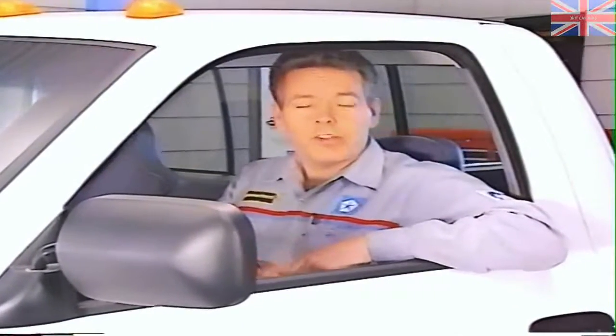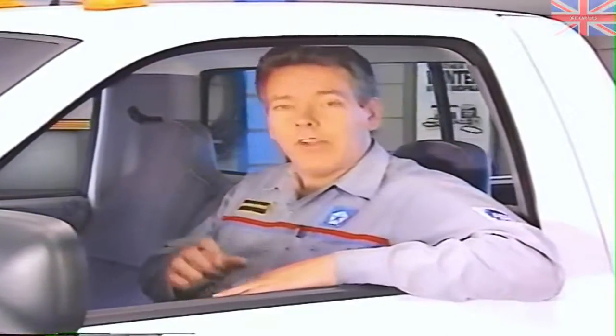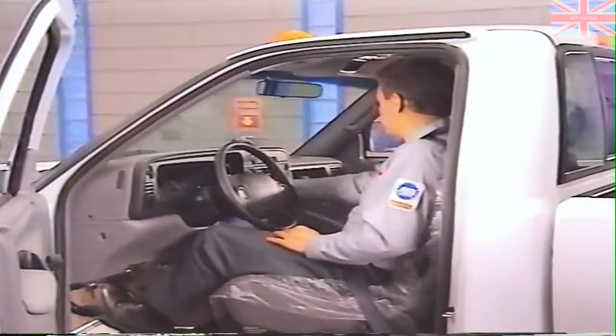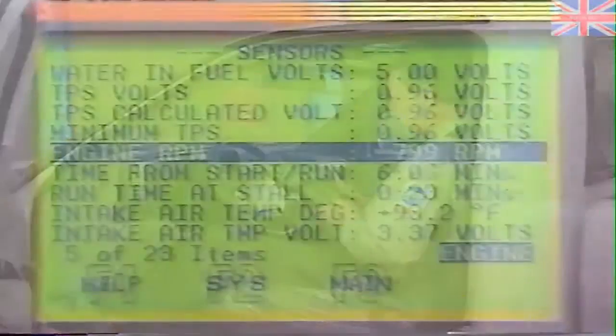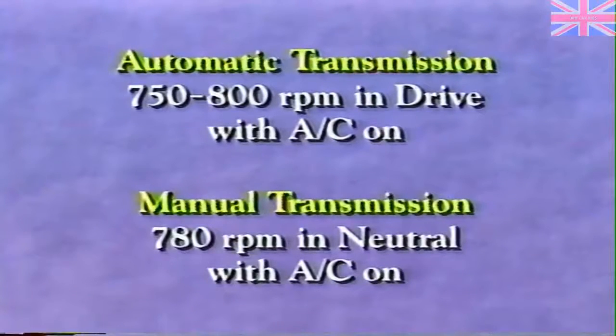Our next series of checks is related to the fuel system and begins with throttle adjustments. These checks are relatively easy to make and should occur early in your diagnosis. The first one — idle speed — was mentioned earlier when covering road testing. Hook up the DRB-3, and once the truck is at normal operating temperature, make sure RPM at idle is within specifications. The specification of 750 to 800 RPM for trucks with automatic transmissions is with the transmission in drive and the air conditioning on. For trucks with manual transmissions, the specification is 780 RPM with the transmission in neutral and the air conditioning on.